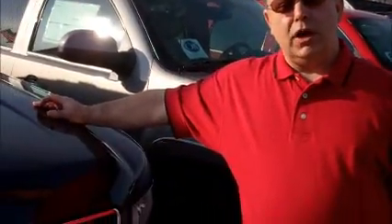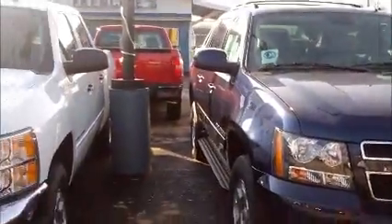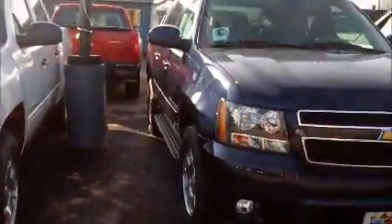Good morning, Wayne Gray. Sean from Frenchy Chevrolet. I'm standing in front of two 2012 Avalanche 1LTs. Both have leather, power roof, 5.3 liter V8, custom trim levels.